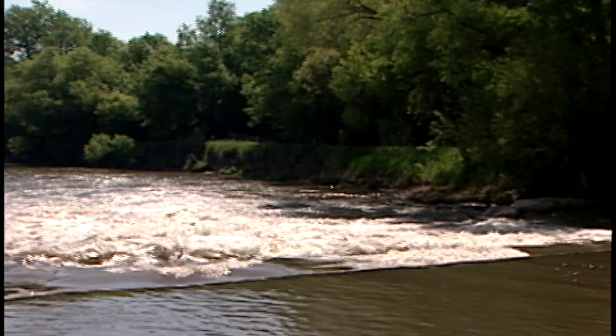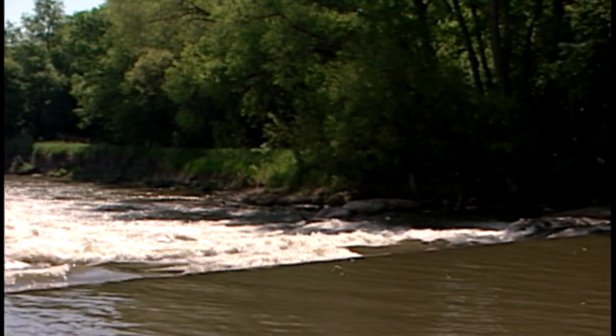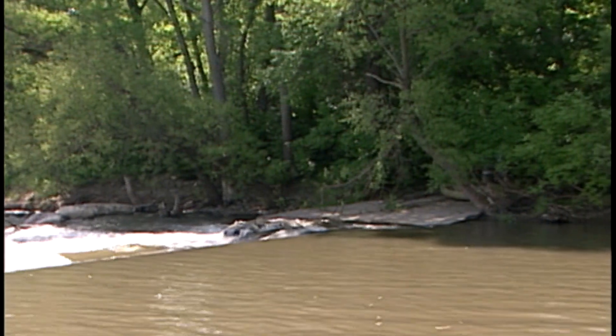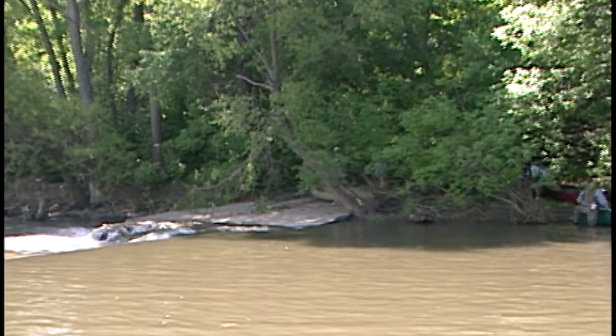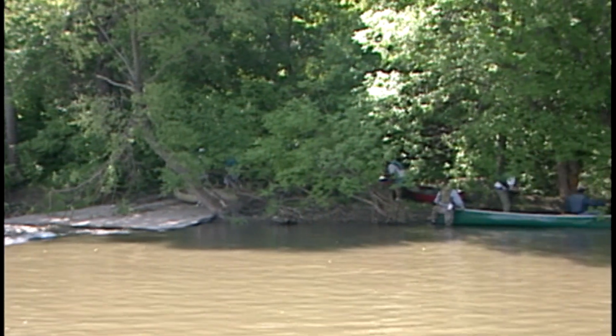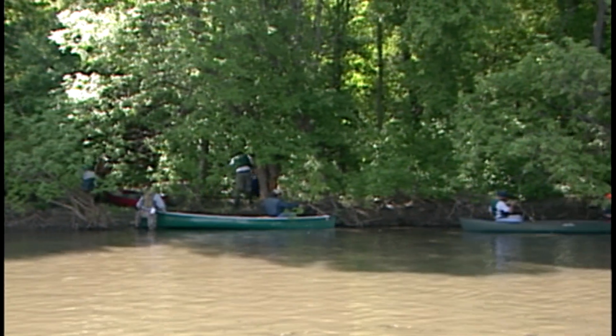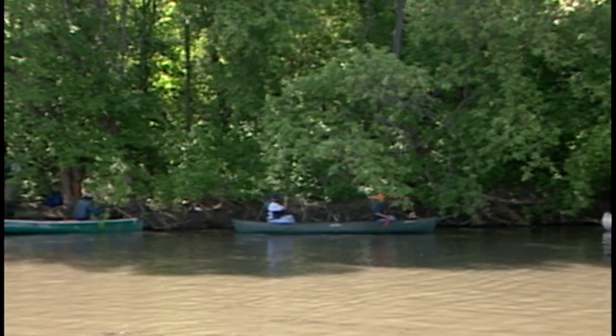These dams have earned the reputation of being drowning machines. People often aren't aware of the dangers or maybe they underestimate them, so we just want to raise awareness of that issue.